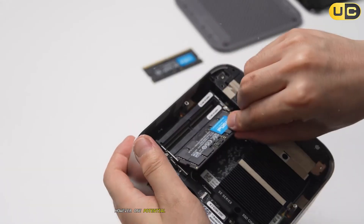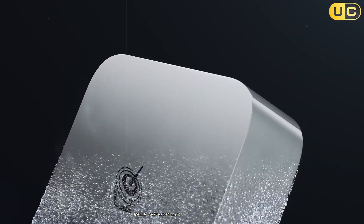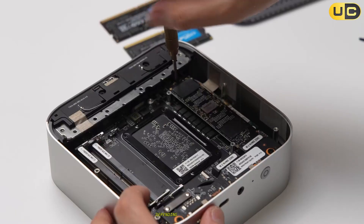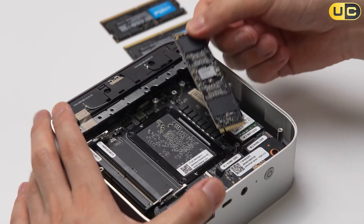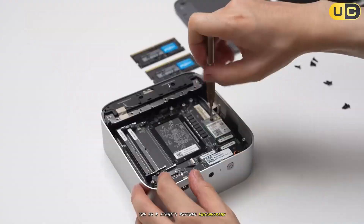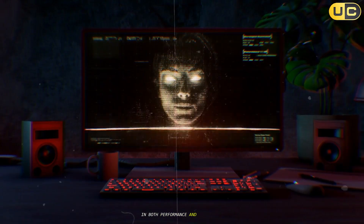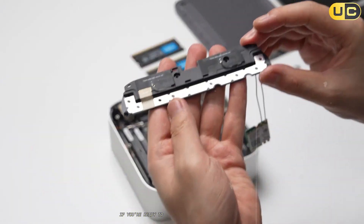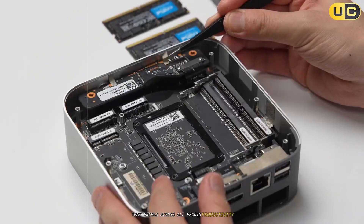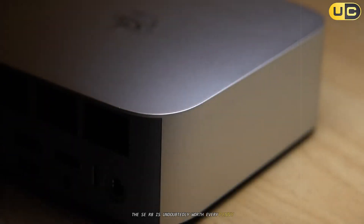However, one potential drawback lies in its metal chassis design. While aesthetically pleasing and durable, it can sometimes interfere with Wi-Fi signal strength depending on placement. Despite these minor issues, the SER8's refined engineering makes it an elegant solution that rivals premium desktops in both performance and aesthetics. If you're ready to invest in cutting-edge technology that excels across all fronts — productivity, entertainment, gaming — the SER8 is undoubtedly worth every penny.